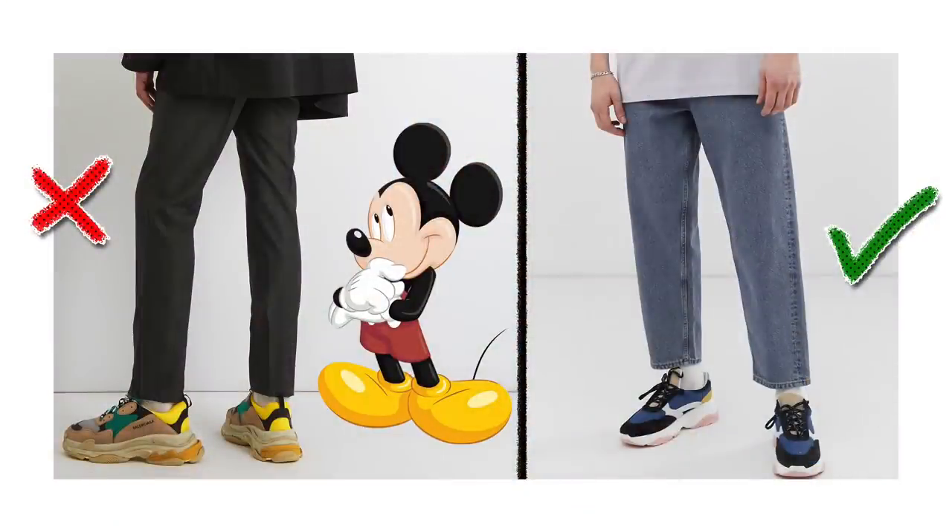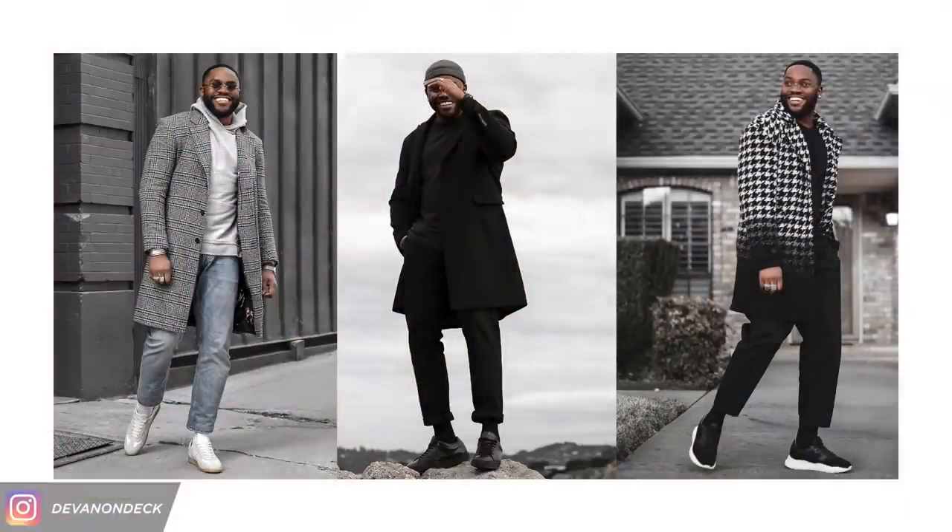Some of y'all probably already guessed this next one. There's no way that dad shoes are on this list and I'm not going to bring up dad jeans. They're the perfect thing to pair with chunkier shoes so you're not walking around looking like Mickey Mouse. For some guys, it can be hard to tell what big is too big and how wide to go for your comfortability. I found them for you for as low as $28 if you want to explore this trend.